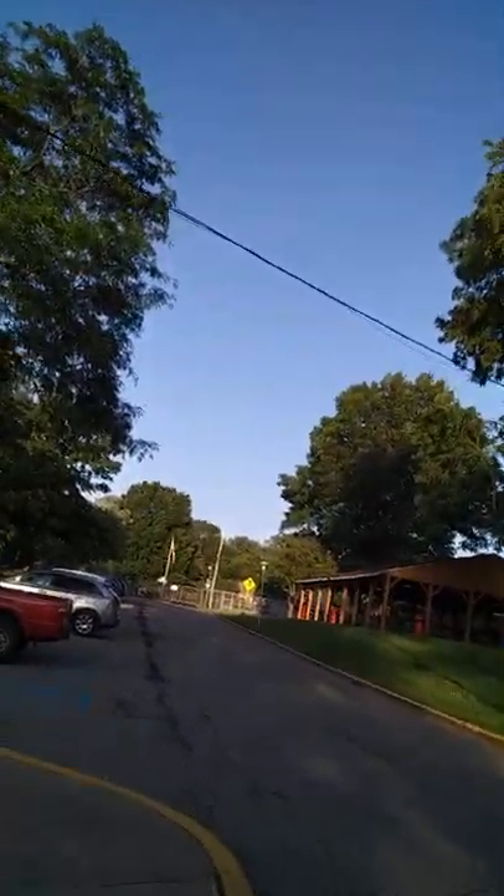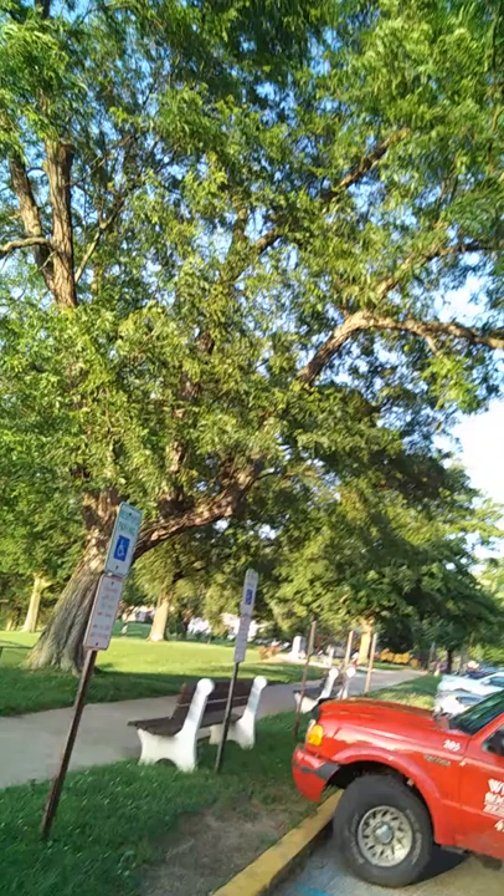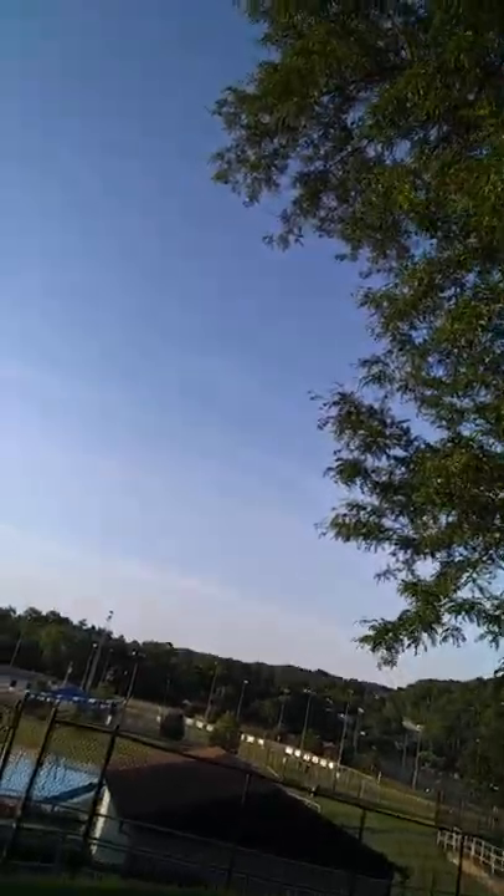I'm going to show you from a distance where the basketball courts are up on top. There's also a play area up here as well as one on the opposite end. That's the main play area, and that other area over there is where the actual other play area is by the tennis courts.